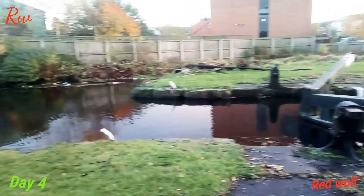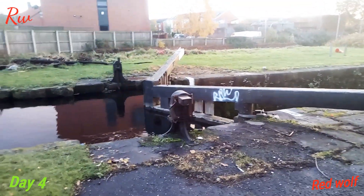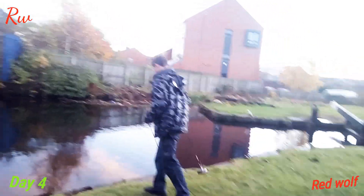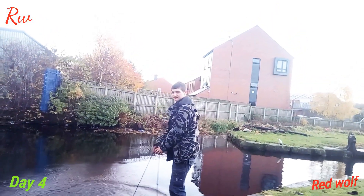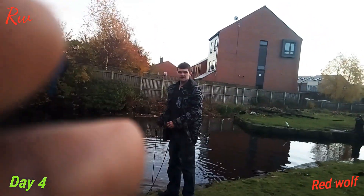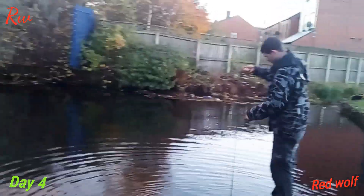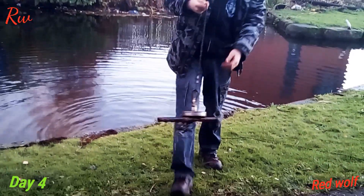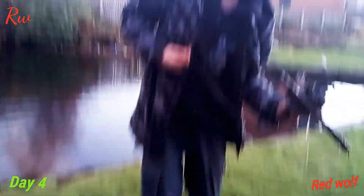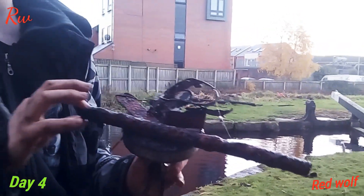We're at this canal location and we're going to see what we can catch here. We've got another find — a battery, a can lid, and a couple of metal bars. That's about it.